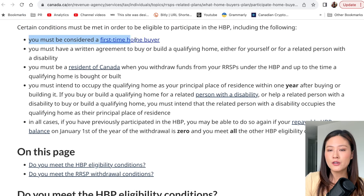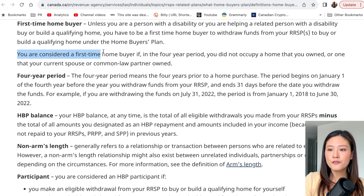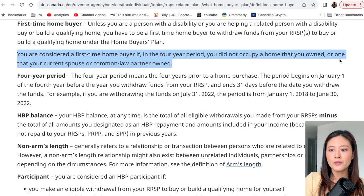The first condition is that you must be considered a first-time homebuyer. You qualify if in the four-year period prior you did not occupy a home that you owned or that your current spouse or common-law partner owned. This does not necessarily mean you have never owned a home — just that you have not owned one within the last four years. For example, if you owned a home in 2010 and sold it in 2015, you would have been without ownership for eight years by 2023 and would qualify as a first-time homebuyer.